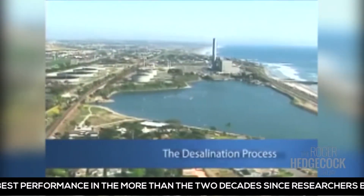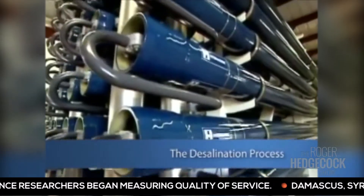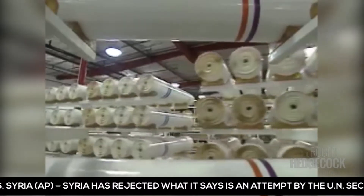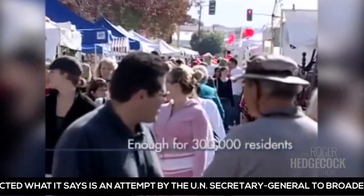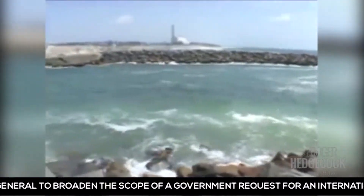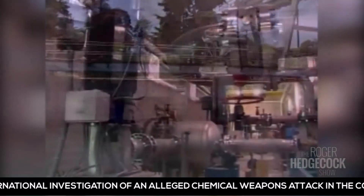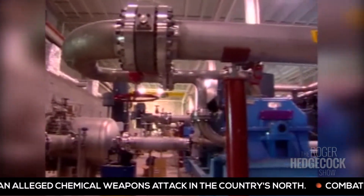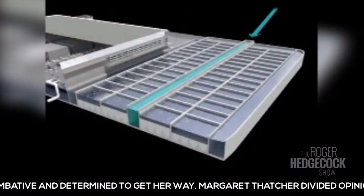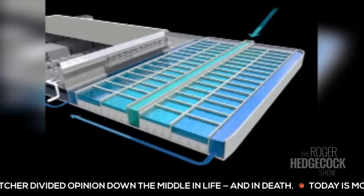The desalination facility will produce 50 million gallons of drinking water every day using state-of-the-art reverse osmosis treatment technology manufactured in Southern California. The process will produce an annual supply that can serve 300,000 residents. The water is drawn from the seawater intake already used to cool the Encina power station, and then through a four-stage filtration process that ends with the reverse osmosis system. The seawater is piped through a series of filters that remove impurities so small they can't be seen by the naked eye.